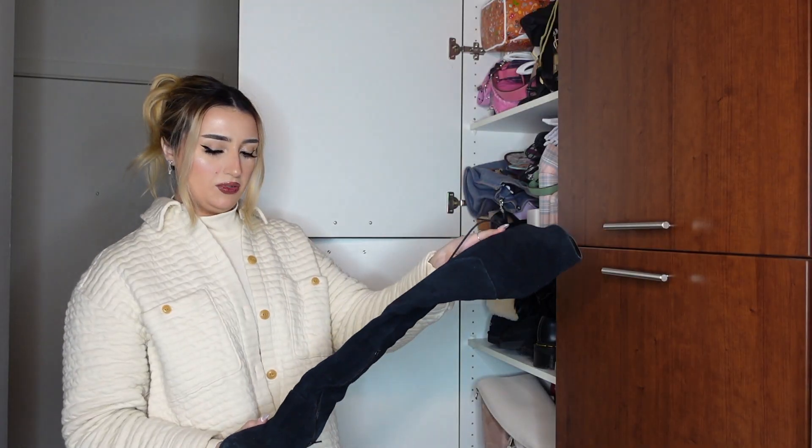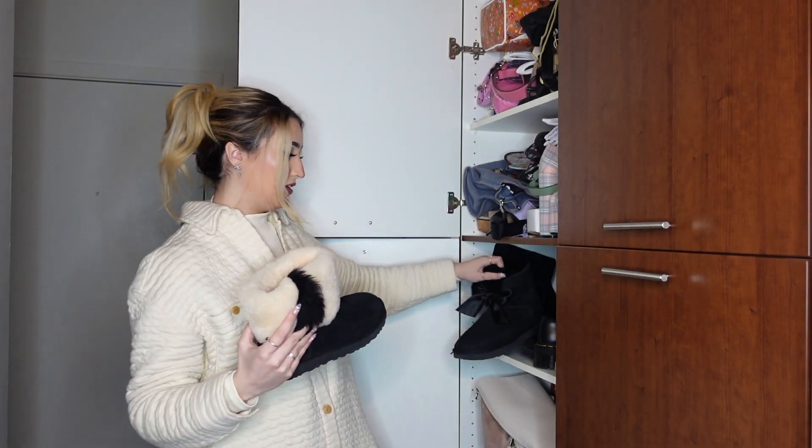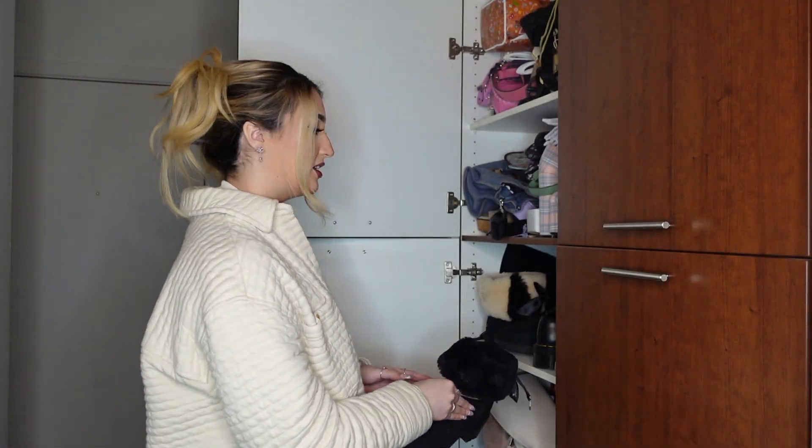Starting with knee-high boots — definitely keeping those. Then my major UGG collection: I've got this really cute one with a black bow and a little beige one. I'm keeping both of these. They're so unique. I love how they have this Juicy Couture little bow on the back, so let's pretend you never saw these and just keep them.